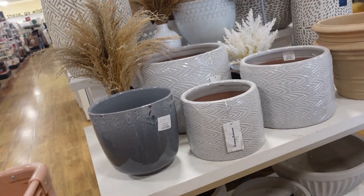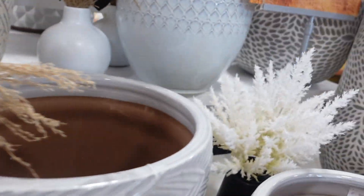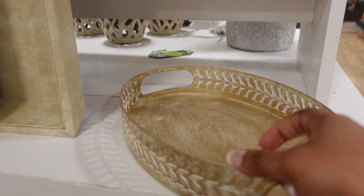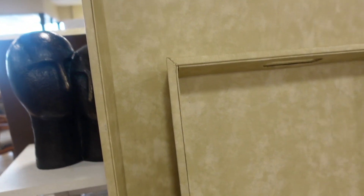Let's go to Home Goods! Oh, they have all the neutral/boho pottery stuff — this is really nice. This one is $16.99 by Rachel. They have a black one too. These are nice — oh, they have a small one. This is really nice, I don't know where I would use it, but it's nice. I love this tray — they have a bigger one too — this is so nice!